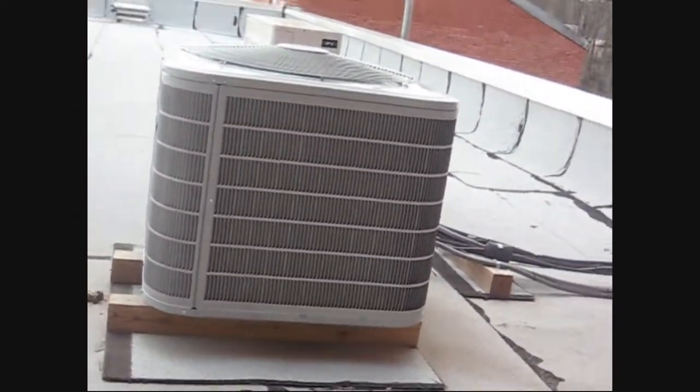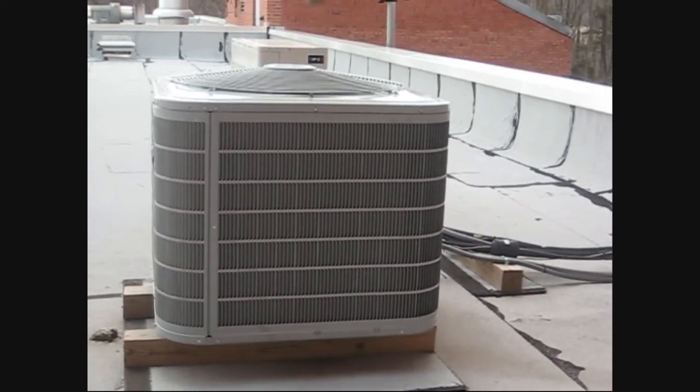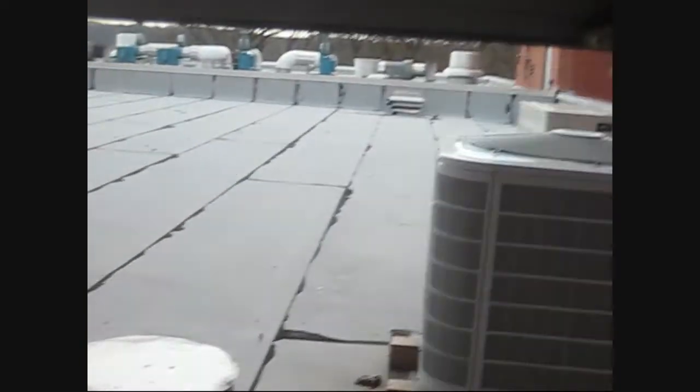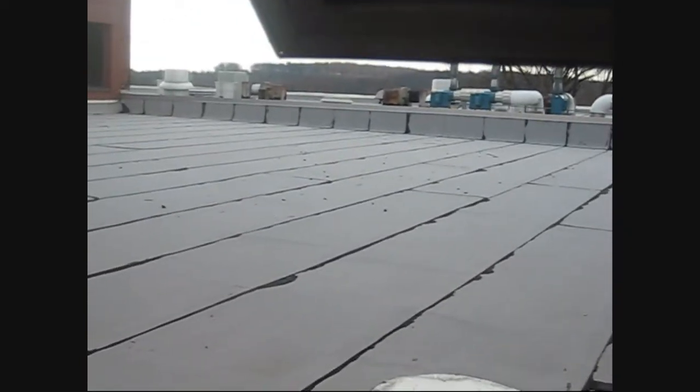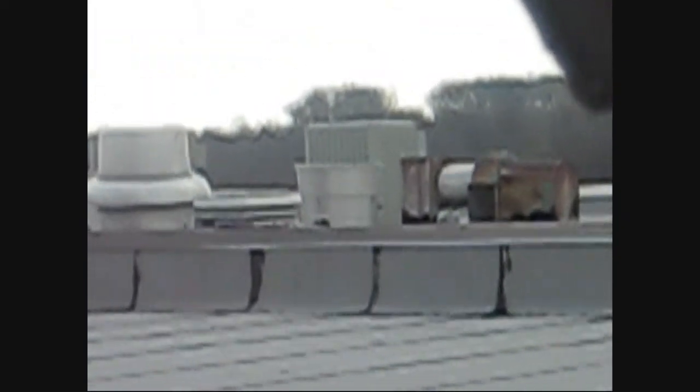If there's something else running out there, I don't know what it is. And there are two Trane condensers over there. It looks like the wind is blowing the fan blades around.